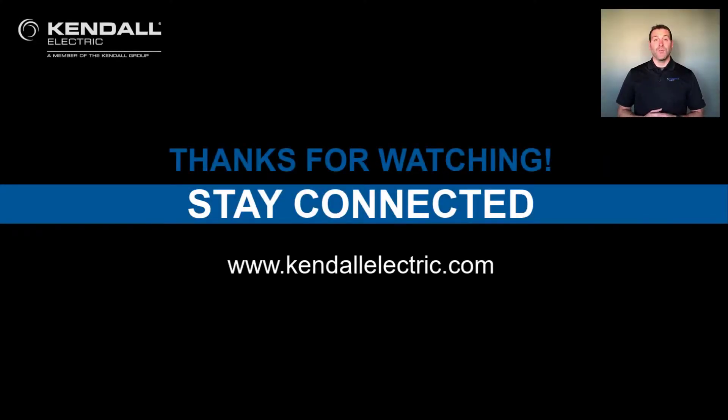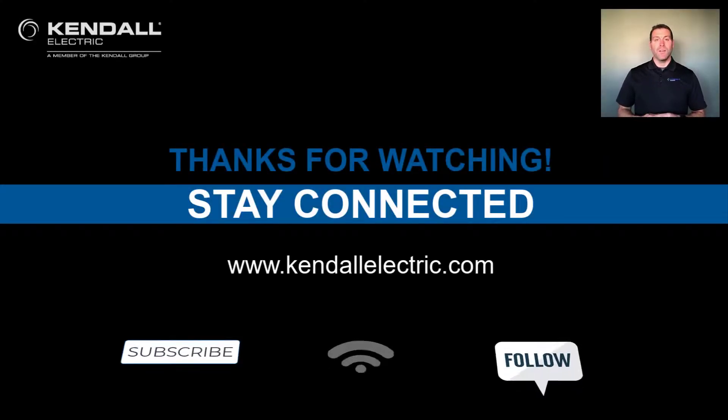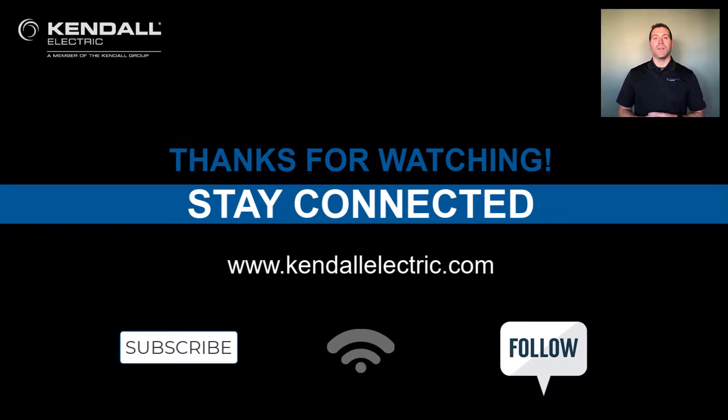Thank you for watching our video. If you'd like more information on today's topic, please contact your Kindle Electric Account Manager or Automation Specialist. You can also visit our website at KindleElectric.com to find the location nearest you. Stay connected with us by subscribing to our YouTube channel or following us on Facebook or LinkedIn. Thank you and see you again on our next Kindle Quick Connection.